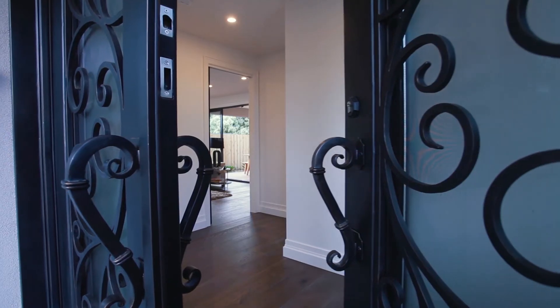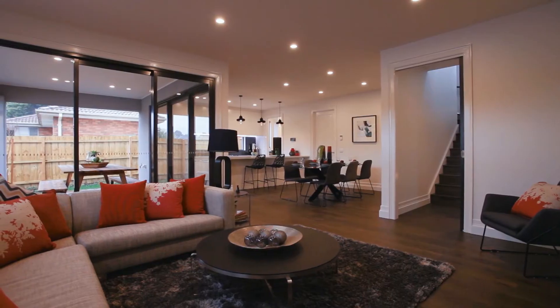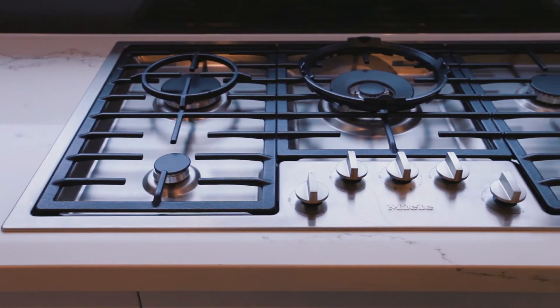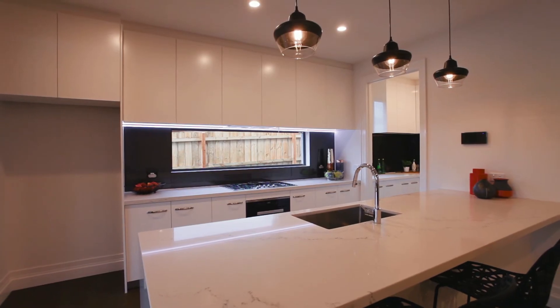The finishes are spectacular, featuring exposed aggregate driveways, beautiful timber floors throughout. The kitchen features Miele appliances, high-end stone benchtops, as well as a butler's pantry and a fantastic alfresco area.